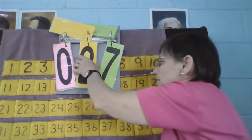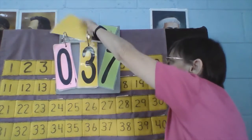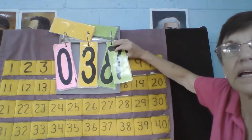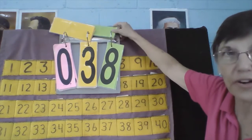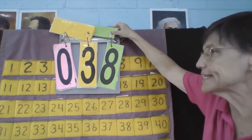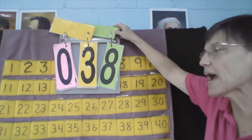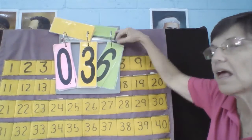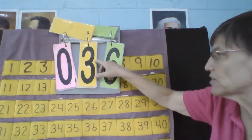How about Mia? Mia, what's your number? 37. Okay, we have 37. What number comes next? 37, 38. Now let's count backwards: 38, 37, 36.